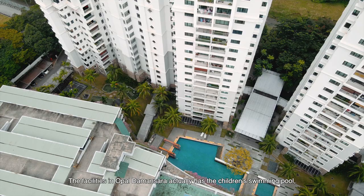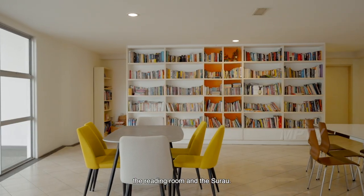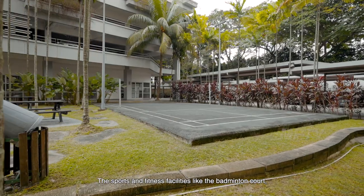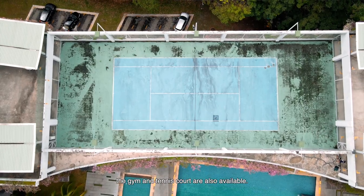The facilities in Opal Damansara include a children's swimming pool, a main swimming pool, a reading room, and a surau. Sports and fitness facilities like the badminton court, gym, and tennis court are also available.